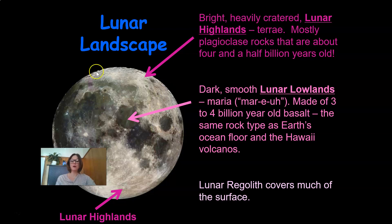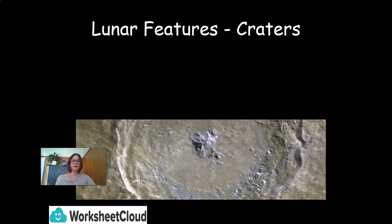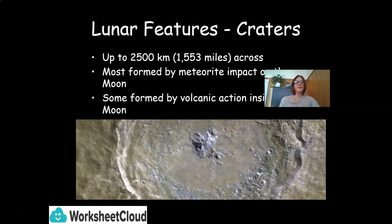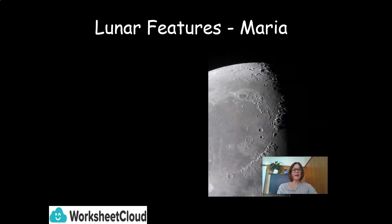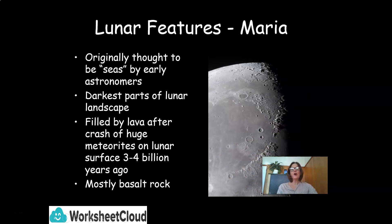We have the lunar highlands and the lunar lowlands. The craters are about 2,500 kilometers — in other words, 1,553 miles across — and are mostly formed by meteorite impact on the moon, with some formed by volcanic action inside the moon. The Maria were originally thought to be seas by early astronomers. They are the darkest parts of the lunar landscape, filled by lava after a crash of huge meteorites on the lunar surface about 3 to 4 billion years ago, and they are mostly basalt rock.